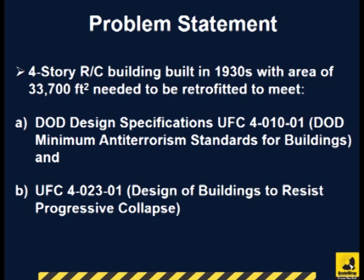Two requirements had to be met: Department of Defense design specifications for minimum anti-terrorism standards of buildings, and design of buildings to resist progressive collapse.